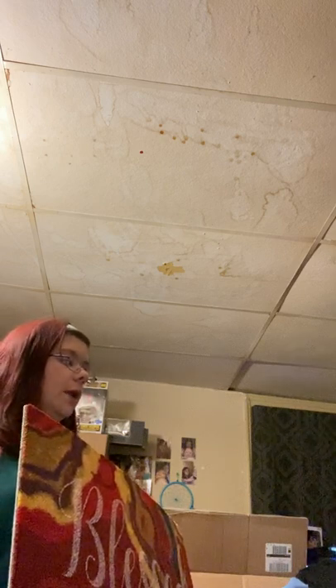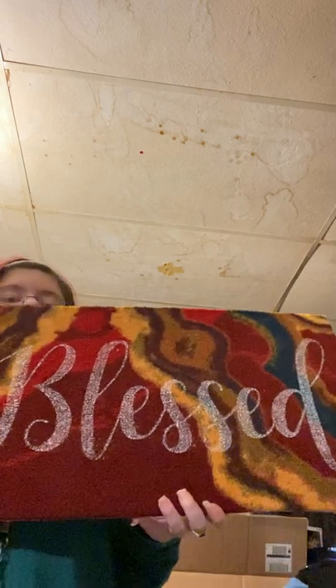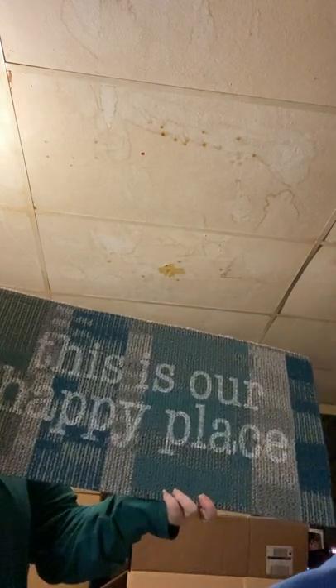Last but not least, from Dollar Tree I got two doormats. One is going to go outside our front door because the living room and dining room are carpet. The other one's going to go on the inside of our back door because the kitchen is not carpeted. One says 'Blessed' and the other one says 'This Is Our Happy Place.'